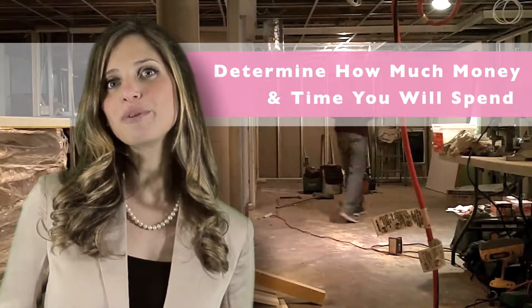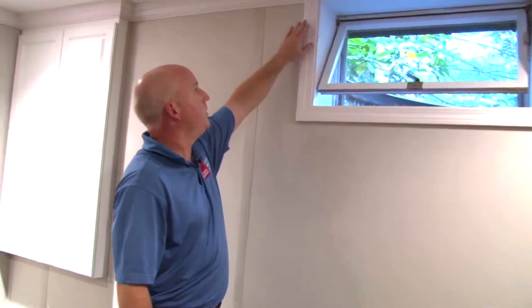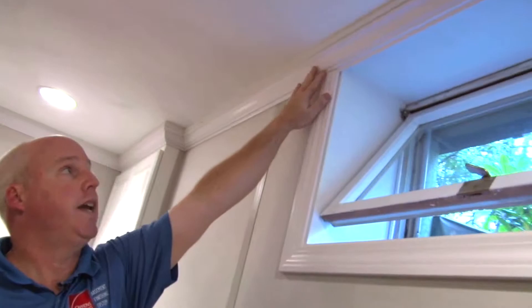Third, you want to determine your budget and consider time. First, you want to know how much your new basement will cost. It's helpful to talk to a certified design consultant — they can even show you ways to save money.